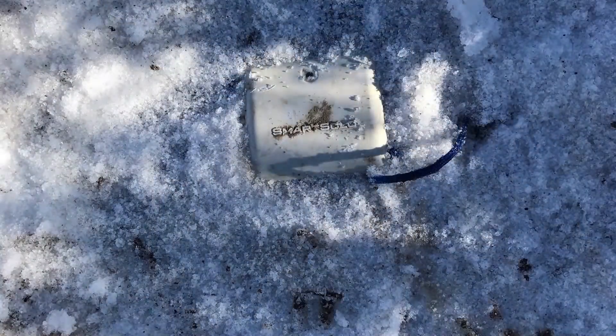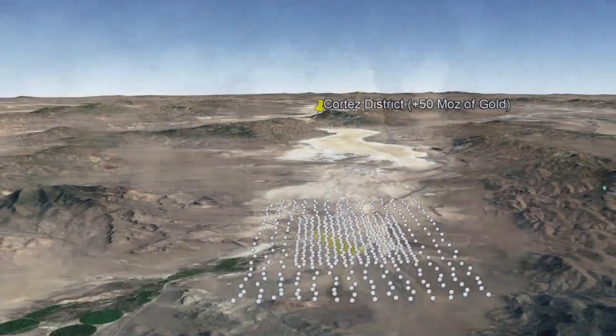The data from the units will soon be downloaded and then sent to our industry partners for processing, and in the coming months we're hoping to be able to see some initial outputs. As this hasn't ever been done before in this exact type of setting, we're all very keen to see what sort of information and resolution we get.